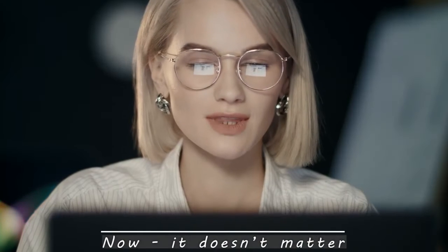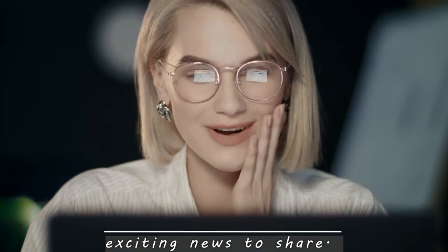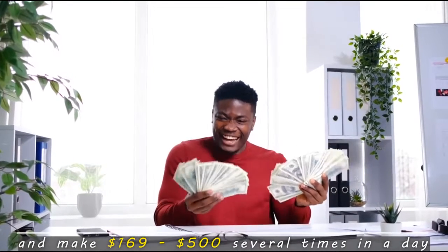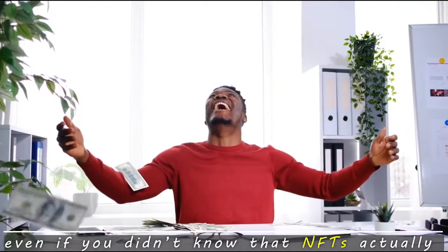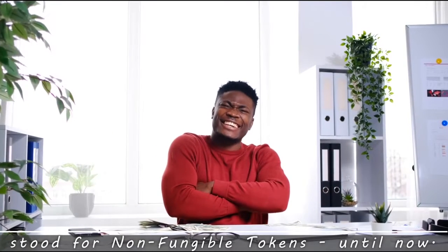Now, it doesn't matter under which category you fall. I've got some very exciting news to share. You can now create and sell NFTs and make $169 to $500 several times a day, without an ounce of knowledge or experience about NFTs — even if you didn't know that NFTs actually stood for non-fungible tokens until now.